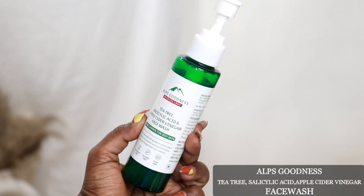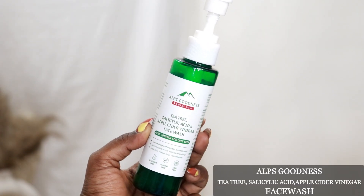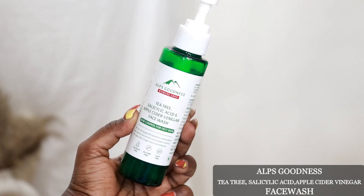First is the cleanser or face wash. It contains tea tree, salicylic acid, and apple cider vinegar for acne control. It is suitable for oily skin, and it is a gentle, soap-free cleanser that also works for sensitive skin. You can use it daily.